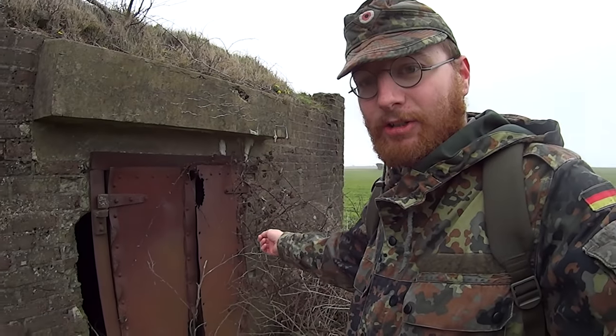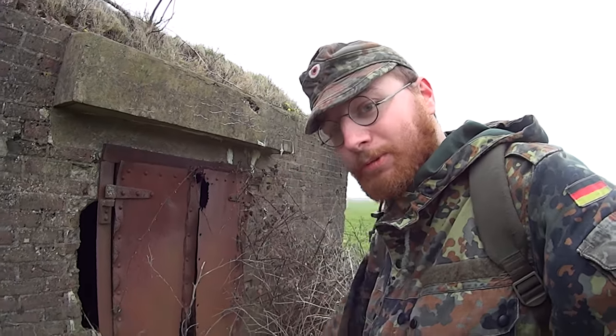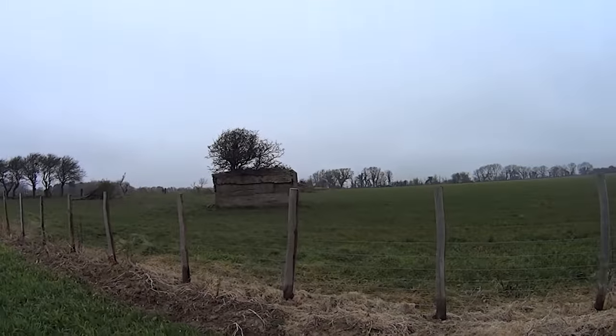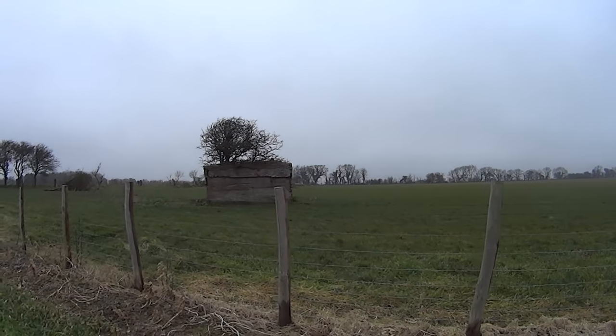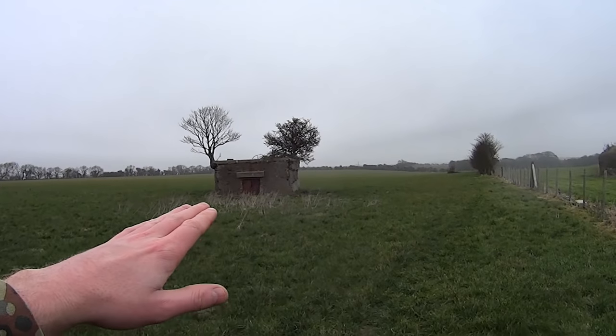I'm not getting my main torch out, let's just use this. You can see in there - nothing, empty room. There must be some sort of ammo store. I certainly do love the original doors that we have here. The blocks have been chucked up against it to try and stop them from flying over. That's bunker one out of four - and there's another one there, the second one.